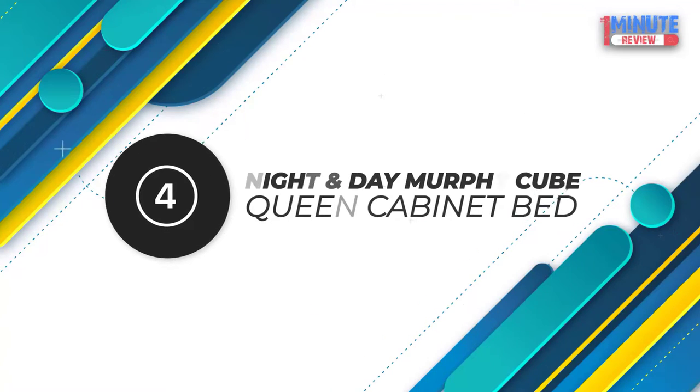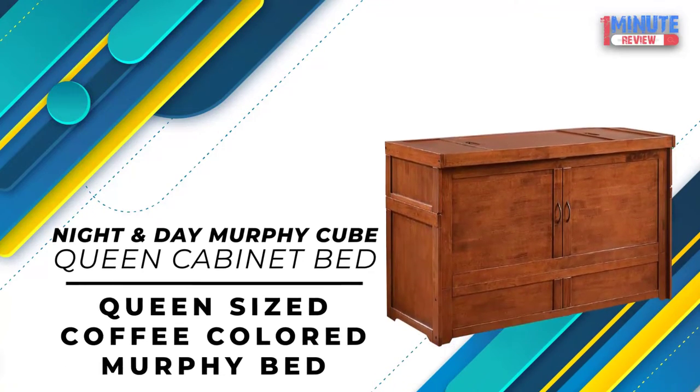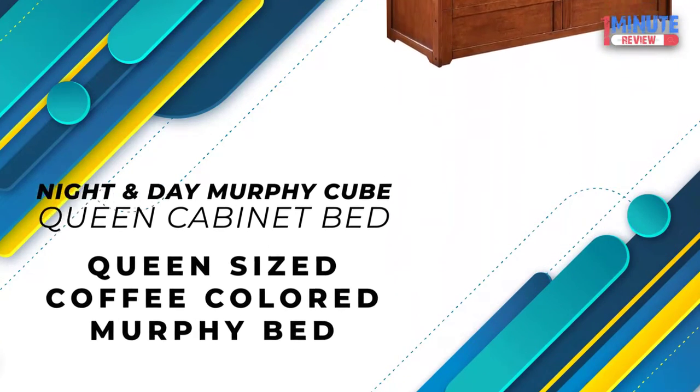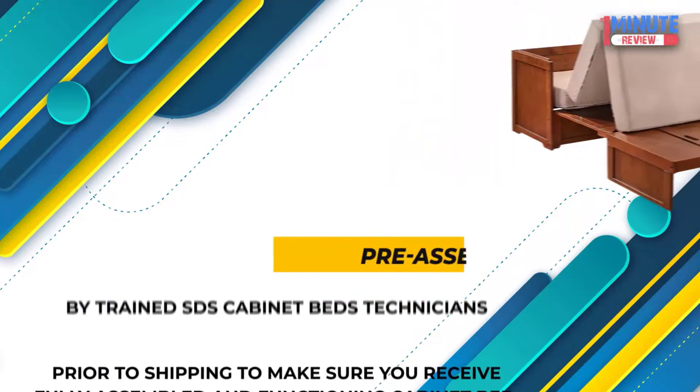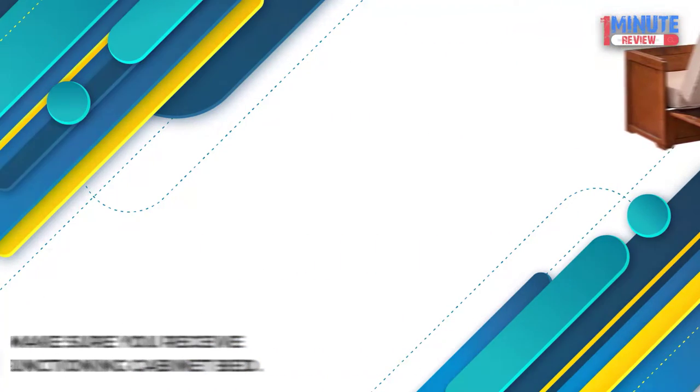Number 4: Night and Day Murphy Cube Queen Cabinet Bed — SDS cabinet beds with custom 6-inch memory foam mattress. Pre-assembled: This cabinet bed will be fully assembled by trained SDS cabinet bed technicians prior to shipping to ensure you receive a fully assembled and functioning cabinet bed.